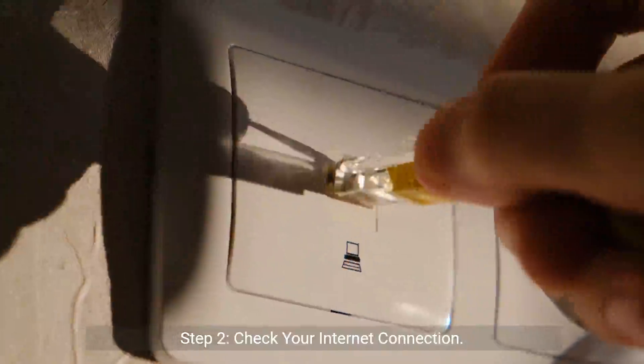Step 2: Check your internet connection. A solid internet connection is the backbone of any good streaming experience. If it's unstable, you might find yourself logged out frequently. Try resetting your router or connecting to a different network to see if that solves the issue.